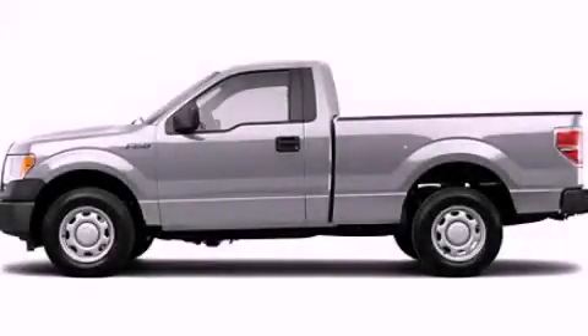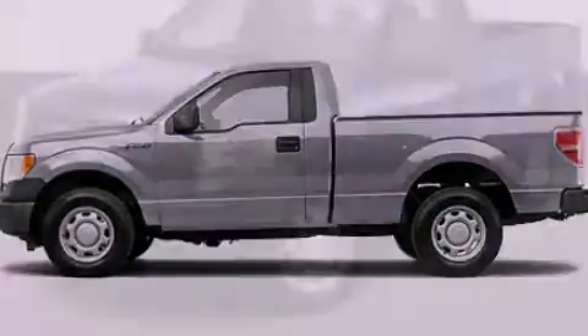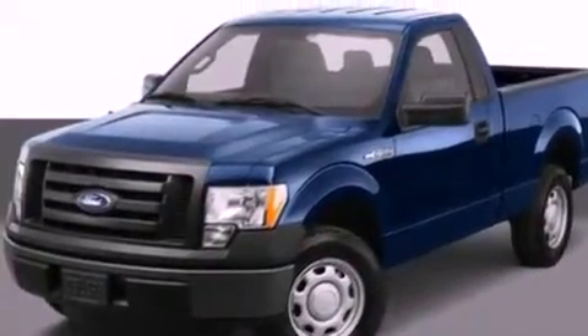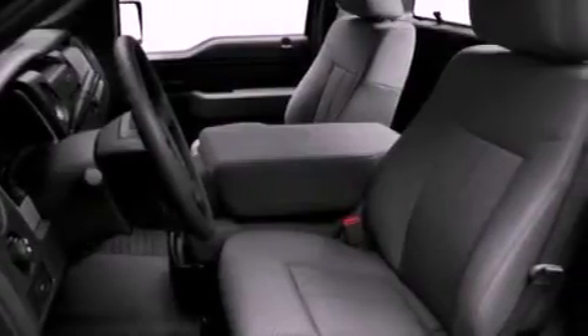This is a 2011 Ford F-150. It has the power to move what you need and the look, too. It features a 3.7-liter six-cylinder engine and an automatic transmission.